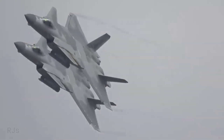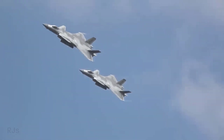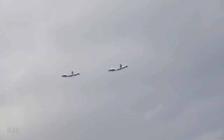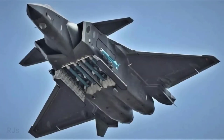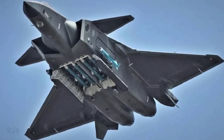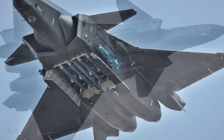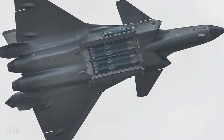The J-20 launch system allows pilots to launch missiles faster in battle, maintaining the stealth capability and aerodynamic profile of the aircraft. This is crucial to avoid exposing the main weapon bay, which can compromise the stealth capability of the aircraft. This higher operational speed provides a tactical advantage.